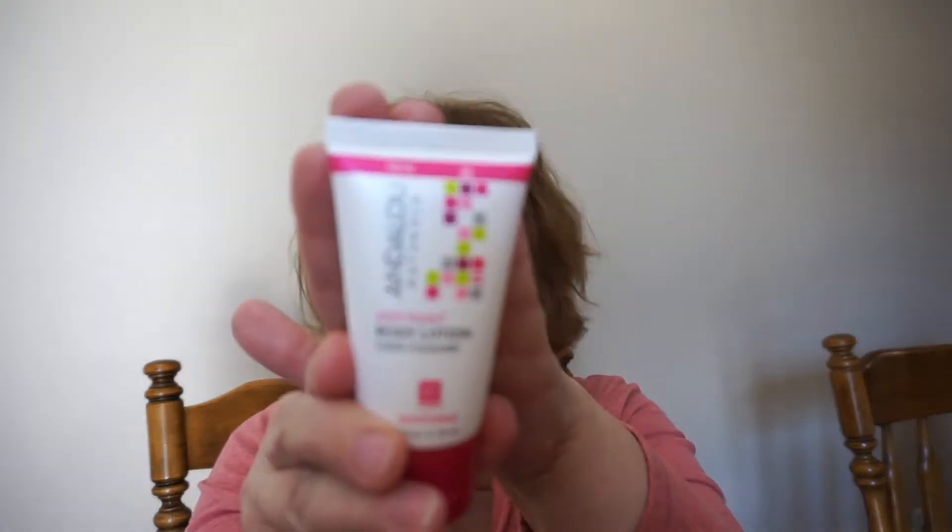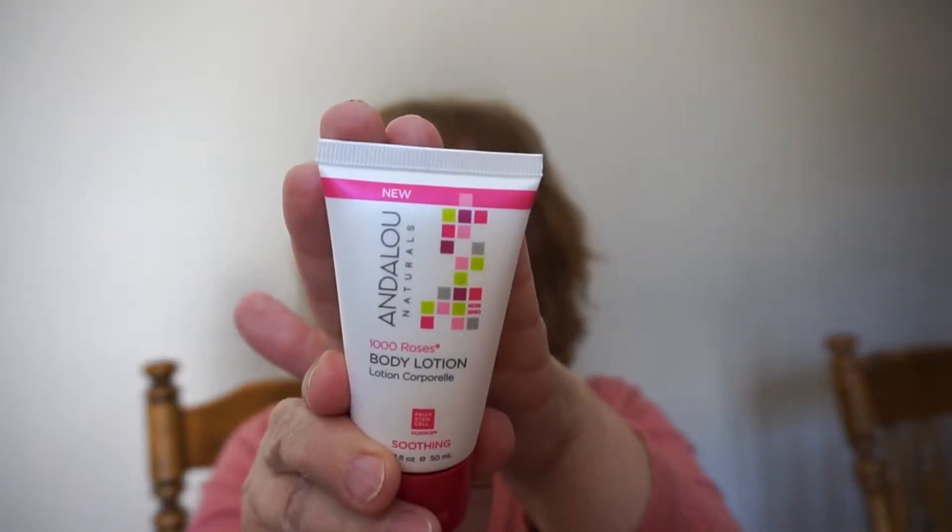This is by Andalou Naturals and it's a body lotion. This is one of my favorite brands — I have the Thousand Roses face mist that I truly love. I can't wait to try the lotion. It had a seal on it, and yes, it smells just like the Thousand Roses facial mist, so I'm really super excited to have that.